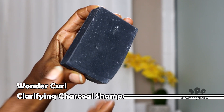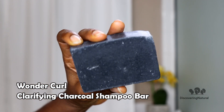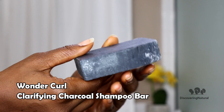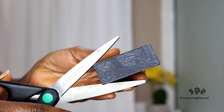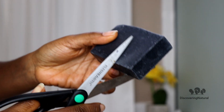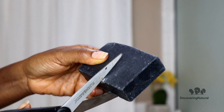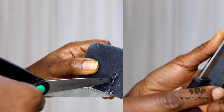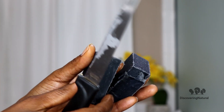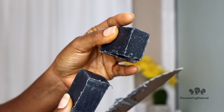This is their clarifying shampoo bar made out of charcoal, olive oil, coconut oil, distilled water, and palm oil — so many ingredients. When you're going to cut it, don't use scissors because this bar is super thick. I'm going to use my knife to cut a small piece of it, and a small piece goes a long way.